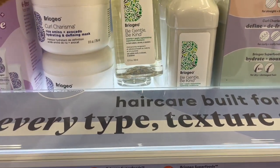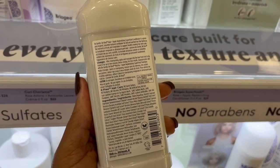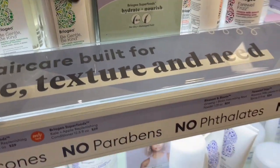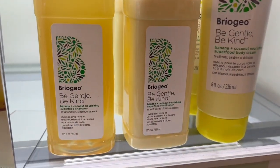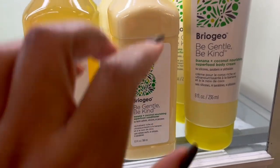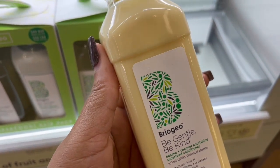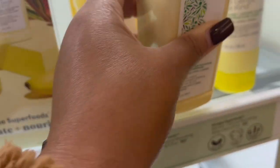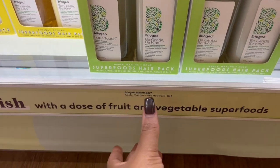Then we have the Be Gentle Be Kind shampoo and conditioner, in the same collection as that deep conditioner. I've heard really good things about Briogeo's conditioners — I think the conditioner may be around $28 but I've heard great things. Now this banana one — I love products with banana because they are super hydrating and very moisturizing. A lot of my products have banana extract because the sugar in the fruit makes it very moisturizing for our hair. I definitely want to try this collection.